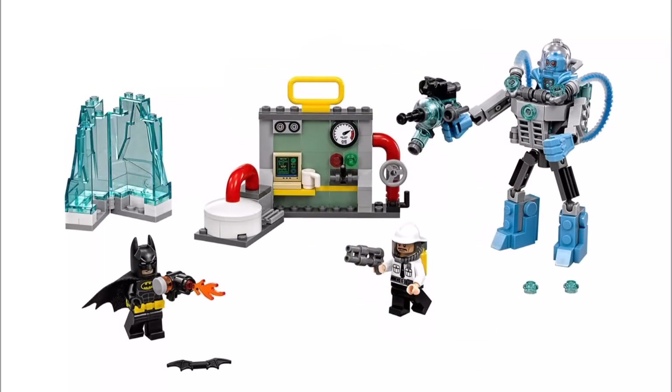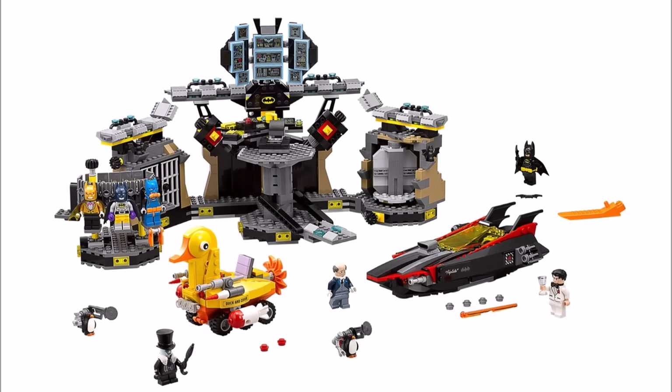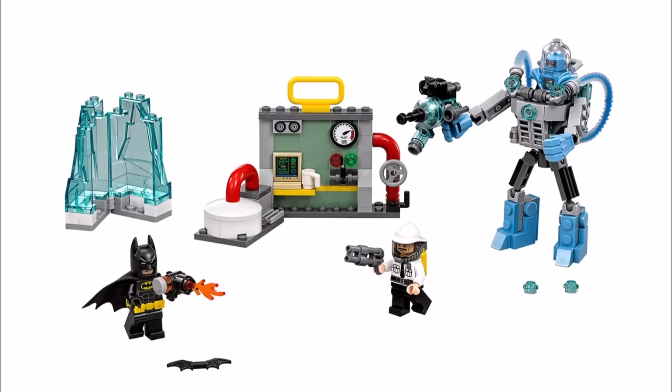These three sets are Mr. Freeze Ice Attack, Batcave Break-In and Arkham Asylum. All of these Lego Batman movie sets will be releasing in January 2017, which isn't that far away now and it's getting exciting. For these sets we only have the piece count and US dollar price, but it should give you some idea on price and size.